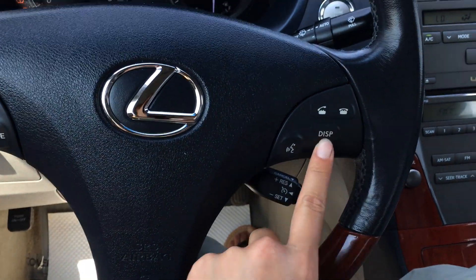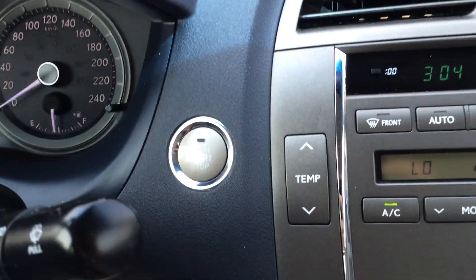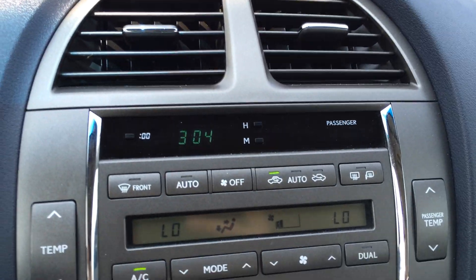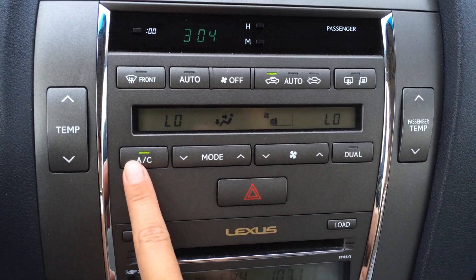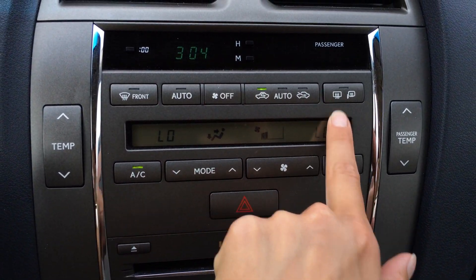This button right here is for on your dash, your pedometer trip, engine start and stop button. Top display screens for your climate control. You have dual zone AC, front and rear defrost, side mirrors are heated.